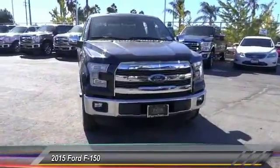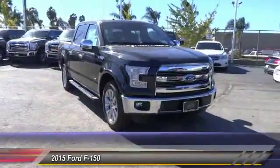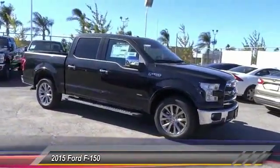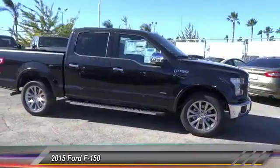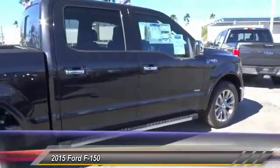A Ford F-150 knows how to handle any situation. It's built to follow orders, no whining, and is priced below $55,000. This vehicle has less than 100 miles. Here are some of this vehicle's great options: steering wheel audio control,